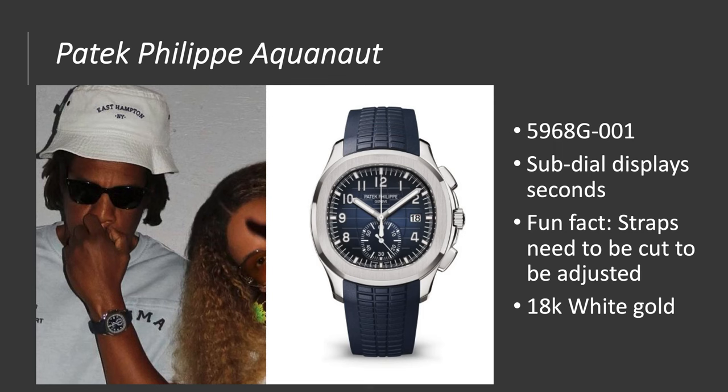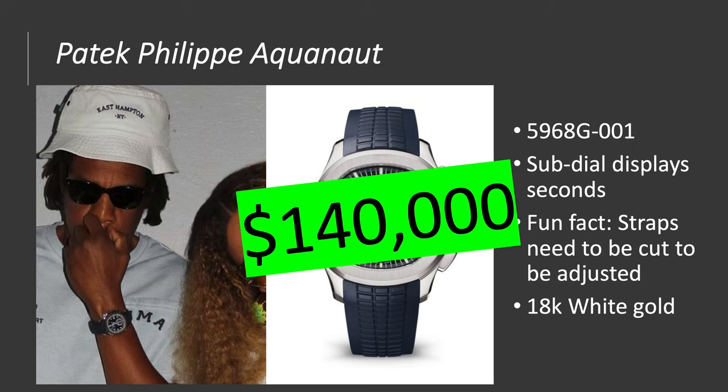Patek Philippe Aquanaut 5968G-001 — it has a sub-dial that displays the minutes, not the seconds; some people may think it's small seconds but it's actually for the chronograph. Fun fact: when you adjust the strap you need to cut it, which is pretty bad for resale value. It's worth about $140,000.